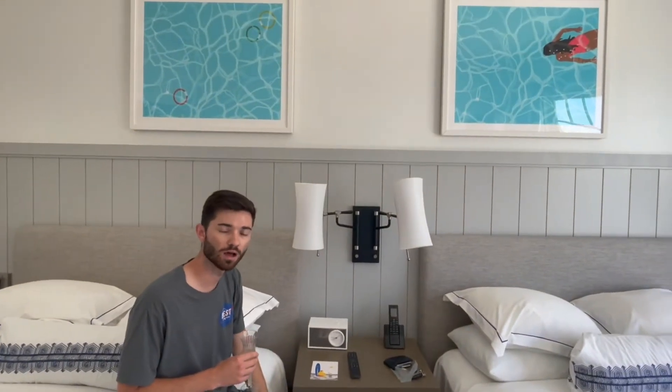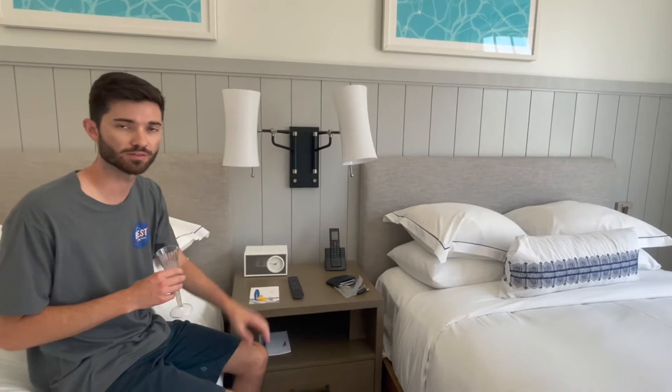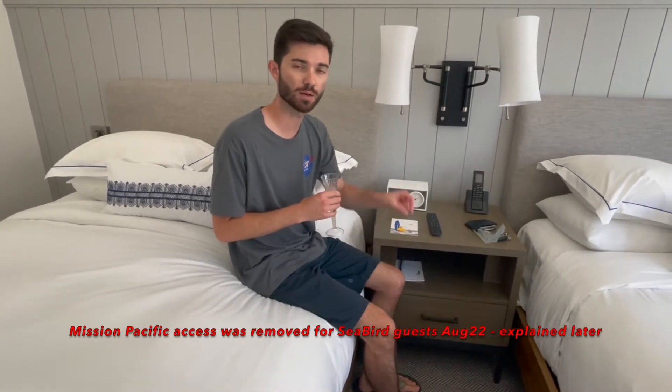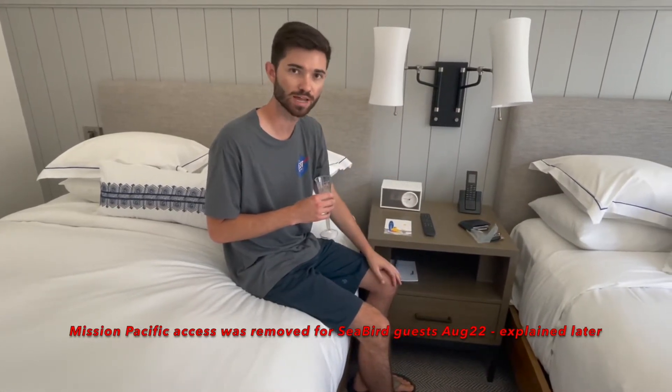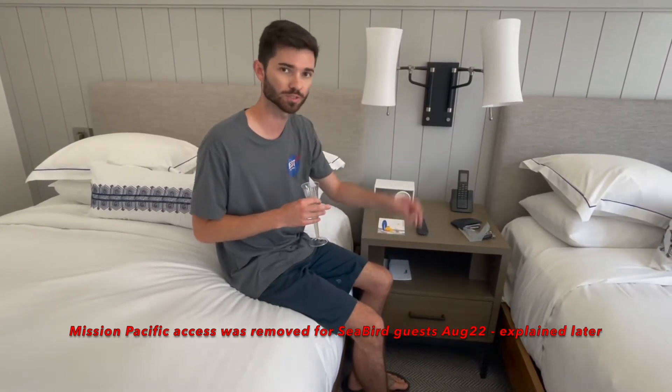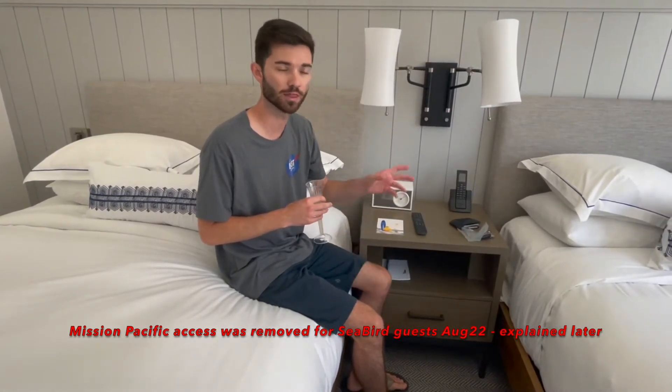We're staying here for just the one night. I noticed when we pulled into the valet they have free surfboard rentals, which is kind of cool. Oceanside is just north of San Diego by about 30 or 40 minutes, so it's not too far. We do have access to the Mission Pacific amenities — we just have to stop into their front desk to get keys. We'll be showing you around the amenities of not just the Seabird but the Mission Pacific during this video.